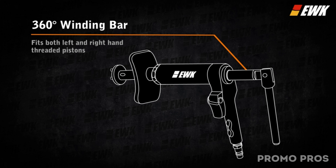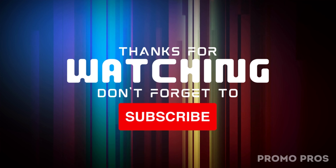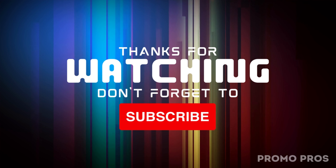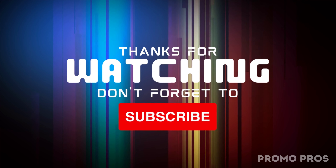And there you have it — a lineup of must-have car tech accessories that will elevate your driving experience and add a touch of style to your ride. If any of these gadgets caught your eye, don't hesitate to check the links in the description for more information. If you enjoyed this video, give it a thumbs up, subscribe, and hit that notification bell. Until next time, stay passionate about your cars and keep exploring the world of amazing car tech with us. See you in the next video.